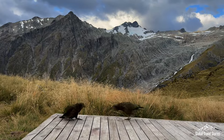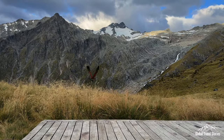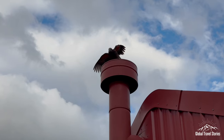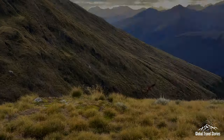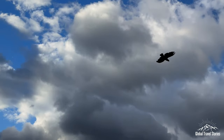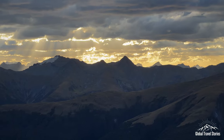Another reason keas may seem so curious is that New Zealand was largely predator and mammal free before the arrival of humans, meaning many of our native birds lack the fear instincts their counterparts elsewhere in the world would have. This has put many of our native birds in a threatened situation and has unfortunately led to the extinction of many endemic species. The kea is currently considered vulnerable, but there are some signs that conservation work has helped steady their numbers, which in some places have been on the rise.